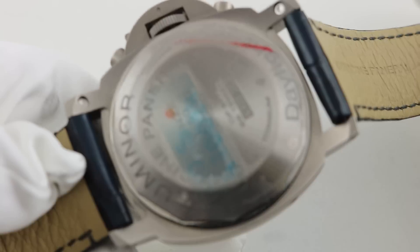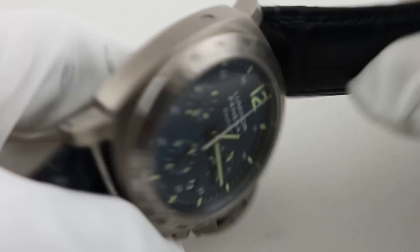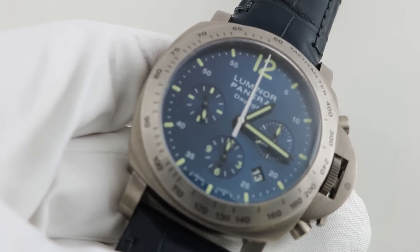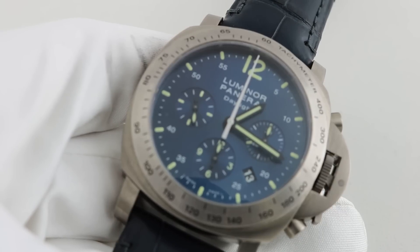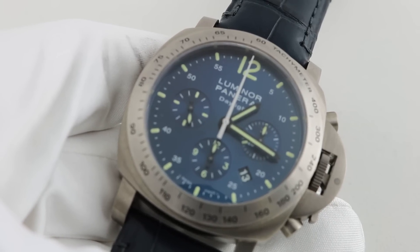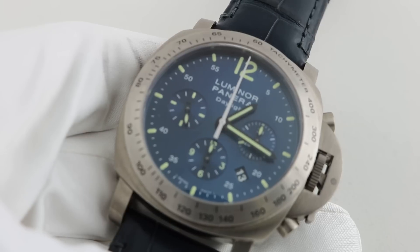This watch has the solid case back because it uses the Valjoux movement — there was no reason to showcase an off-the-shelf movement. It's got the solid titanium case back. This particular specimen is an L Series. To my knowledge, this watch was only made for the L and the M series. The L series was made in only 500 pieces, which is a good indication that Panerai is phasing out of this movement, producing fewer pieces each year. Prior to this release, the Daylight Chronographs were usually released in editions of around 1,500 pieces, sometimes even 2,500 pieces. But you can tell they're getting away from these movements — they only made 500 pieces for the L series, and I believe 500 for the M series as well.